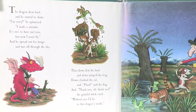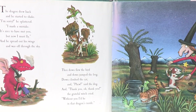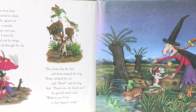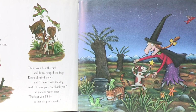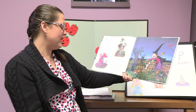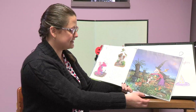The dragon drew back and he started to shake. I'm sorry, he spluttered, I made a mistake. It's nice to have met you, but now I must fly. And he spread out his wings and was off through the sky. Then down flew the bird and down jumped the frog, down climbed the cat, and phew, said the dog. And thank you, oh thank you, the grateful witch cried — without you, I'd be in that dragon's insides.